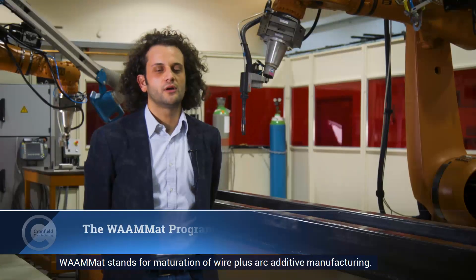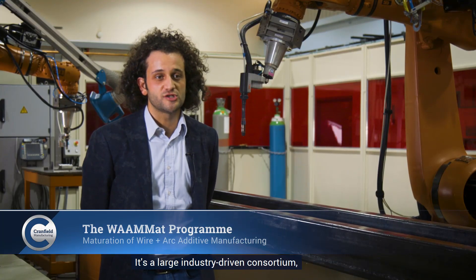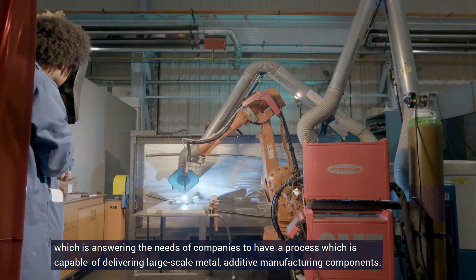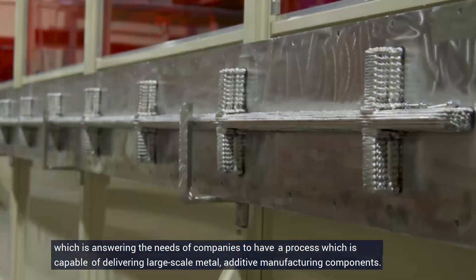WAMAT stands for maturation of wire plus arc additive manufacturing. It's a large industry-driven consortium which is answering the needs of companies to have a process capable of delivering large-scale metal additive manufacturing components.